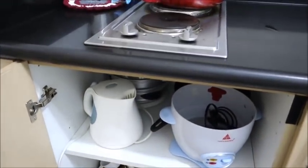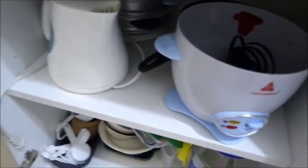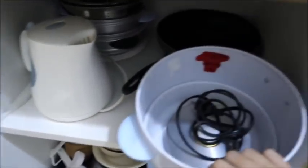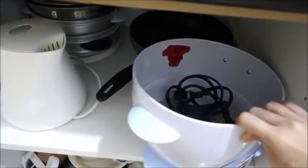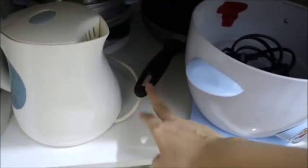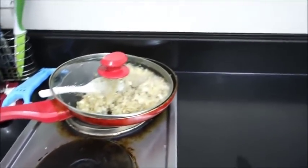We've stocked up on the basics: rice cooker, kettle, plates, strainers. We only have two pans — one for soups and adobo, and one for frying.